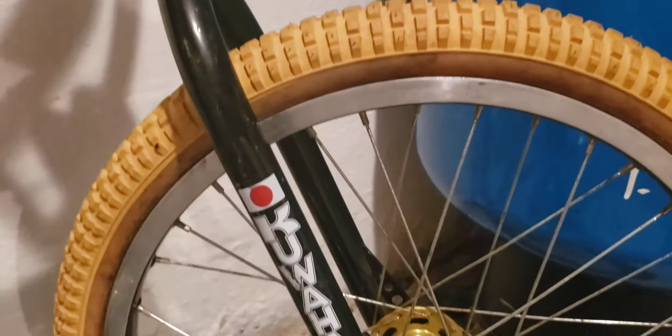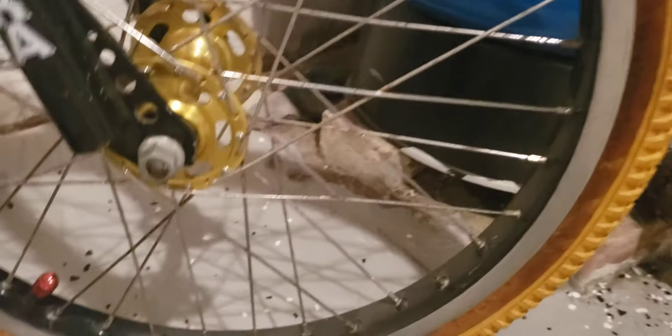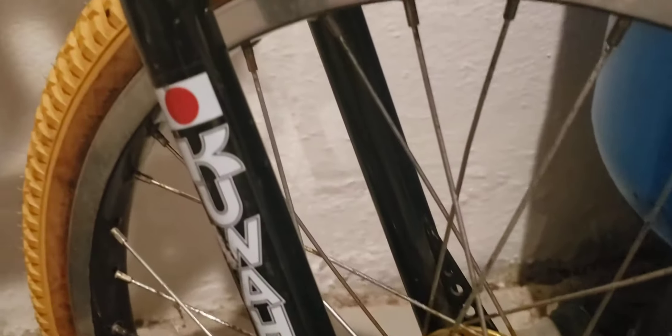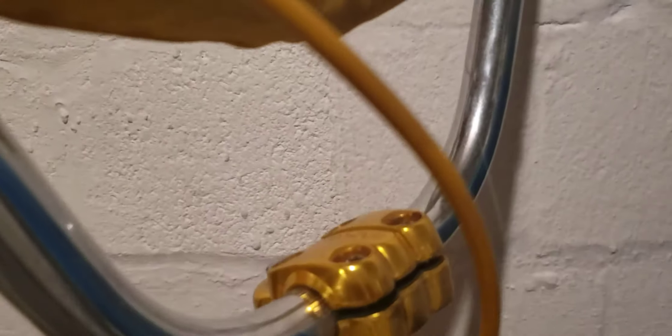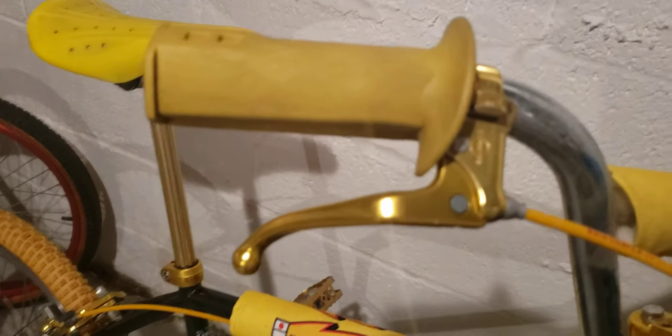Everything else is just unbelievable. If you look at the condition, look at the paint — the Suntour stem, chrome wind bars, OGK grips, and Diacomp bent brake lever.